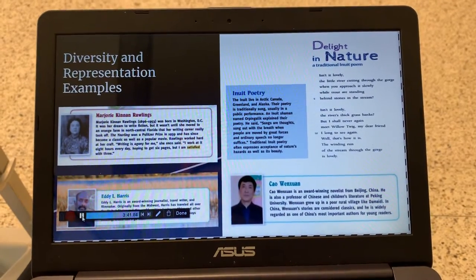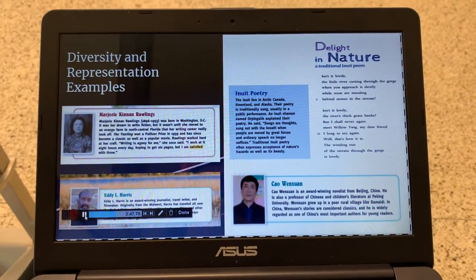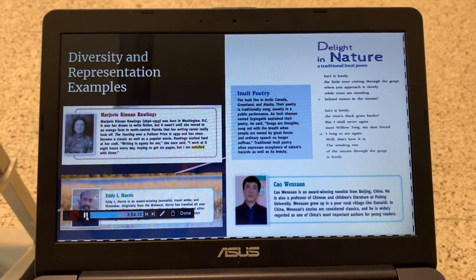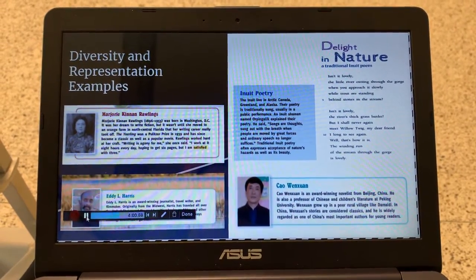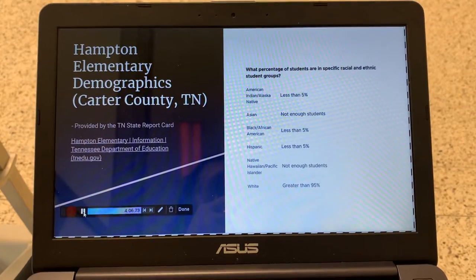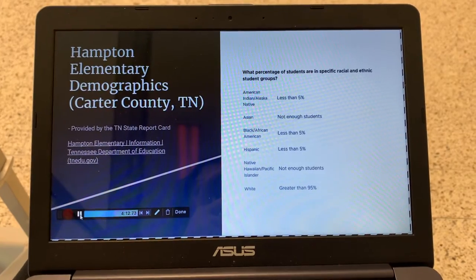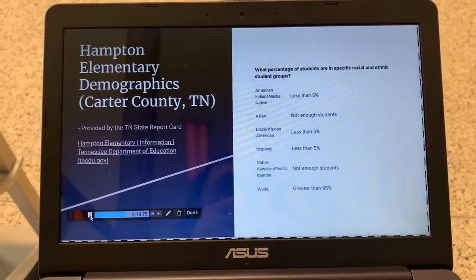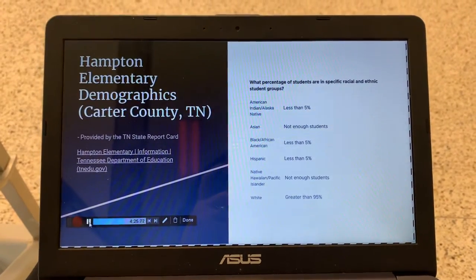Here we have different screenshots of the types of authors we see in the curriculum. Different gender, racial, and ethnic groups are showcased throughout. But as previously mentioned, there's not a lot on socioeconomic status. We do see content from the Inuits — different traditions, different poems from them, and different areas of the world represented in the Benchmark curriculum. This data is from Hampton Elementary, a school we pulled from, showing the different student demographic percentages. As you can see, there's not a lot of different groups, and the majority of students are white.